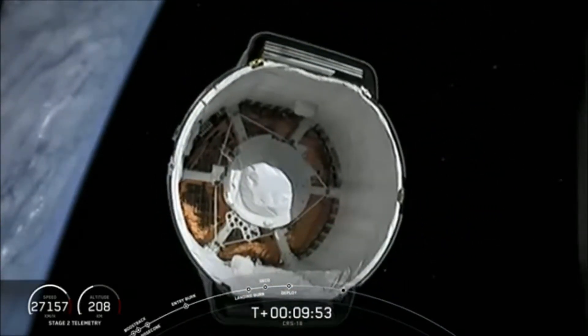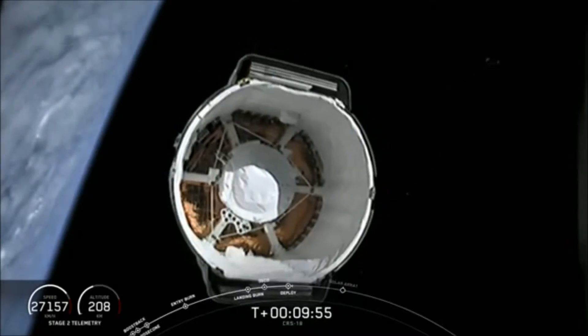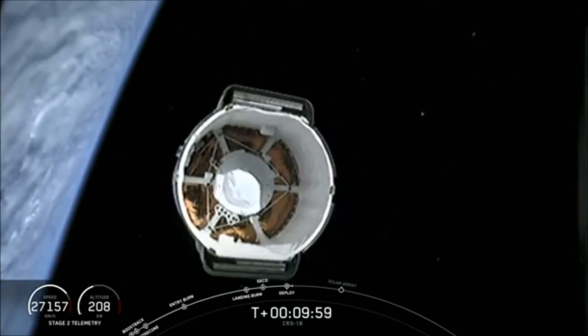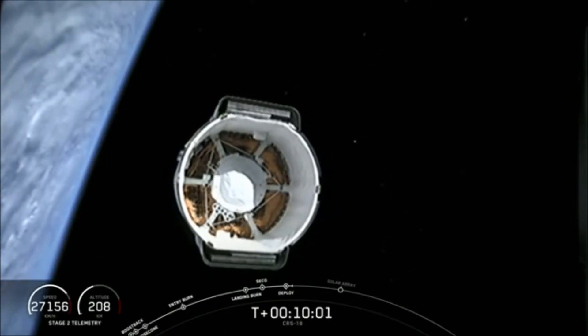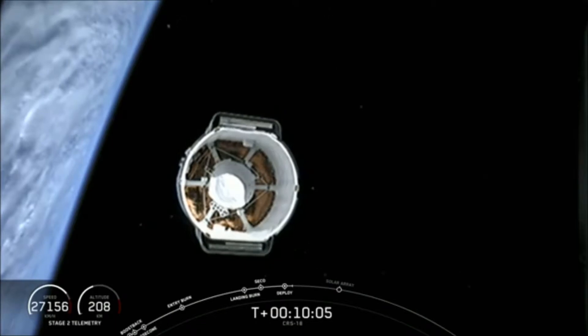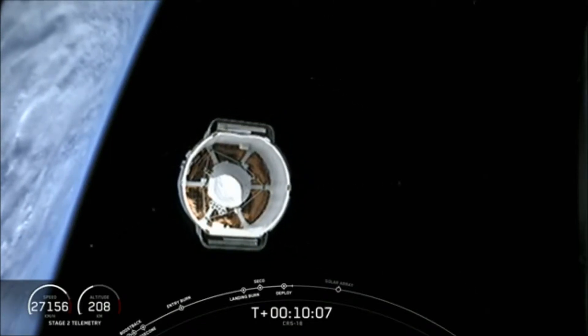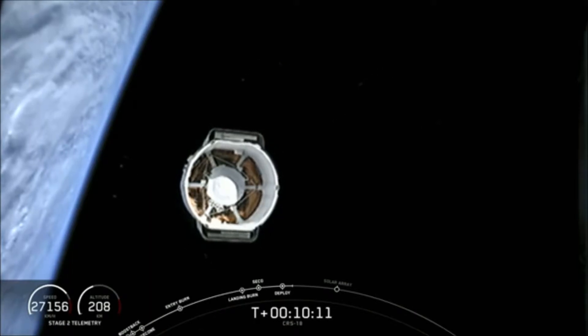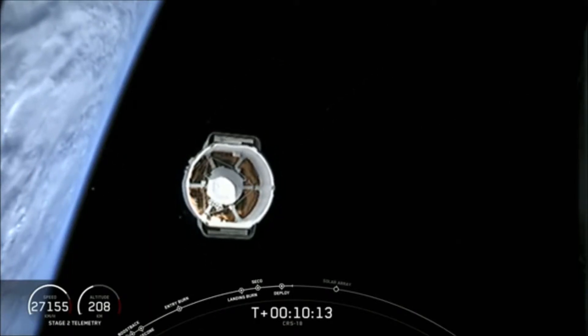The Dragon spacecraft is on its way to the International Space Station. Now I want everyone to look at the left side of the screen — what you can see is that Earth is actually not spherical; it is concave according to this image. We're going to leave this image up for a minute so you can think about that.